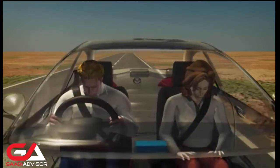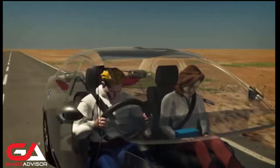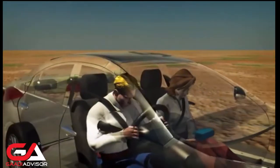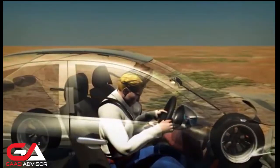Airbags are designed to deploy only during moderate to severe collisions and can operate in different combinations depending on the type and severity of collision. The system usually comprises front, side and curtain airbags.